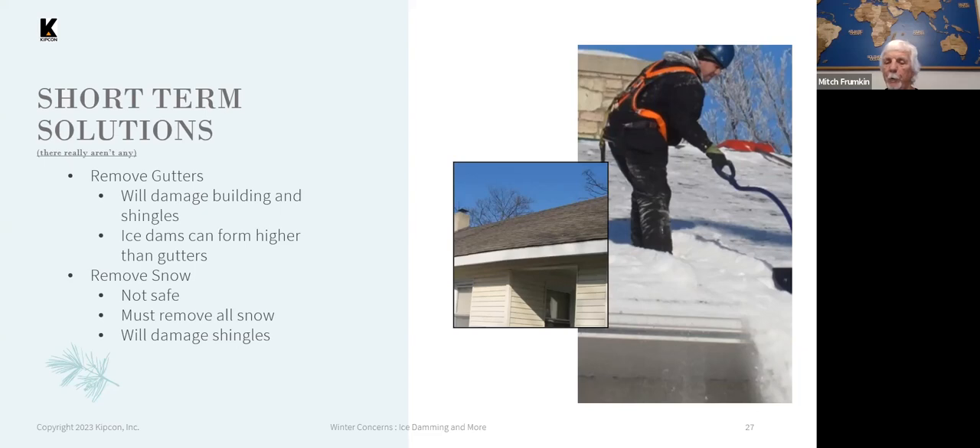These measures are not really recommended. Shoveling the snow off the roof in particular is very dangerous, and probably not worth somebody being seriously injured or falling off the roof to stop a leak.